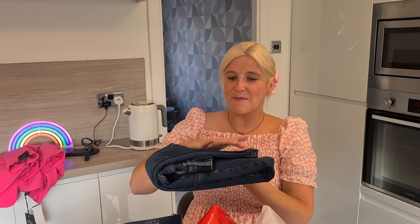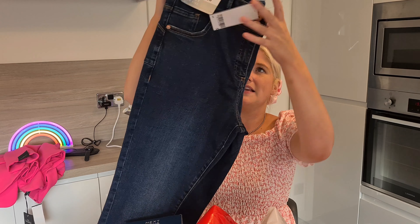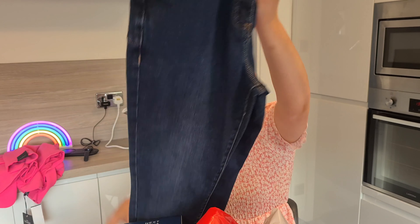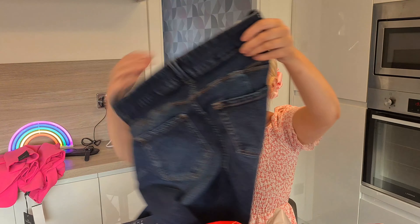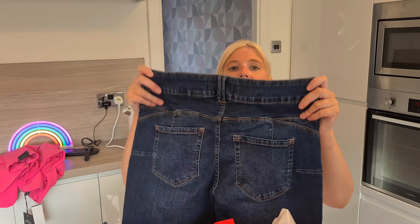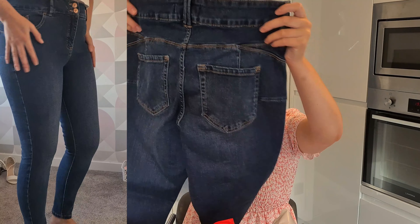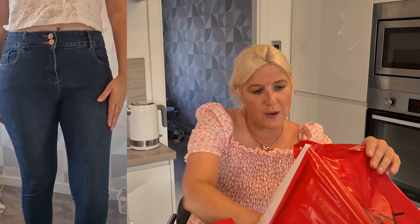The next thing I bought were these — the Waist Enhancer Skinny High Rise Jeans in dark denim. They look really nice with two buttons and really nice pockets. These were originally £32 and I got them for £16. I really like the colour, and Next jeans are really nice on, so I'll insert try-on clips of them as well.